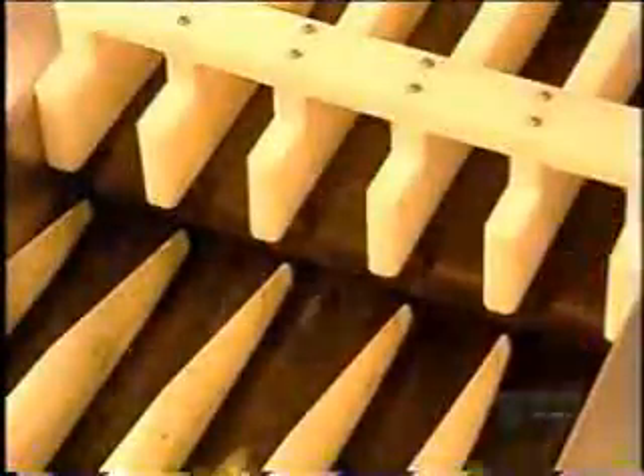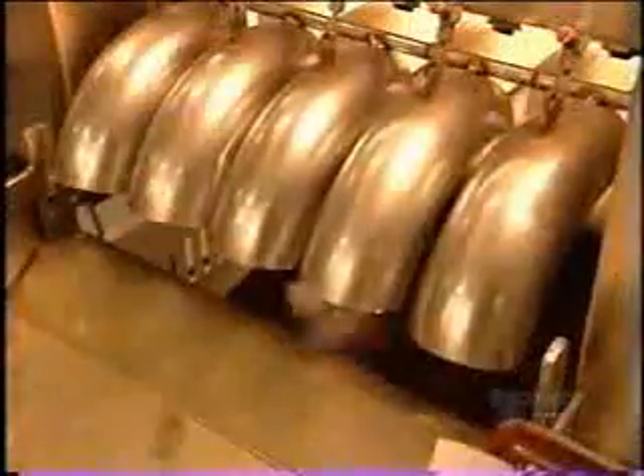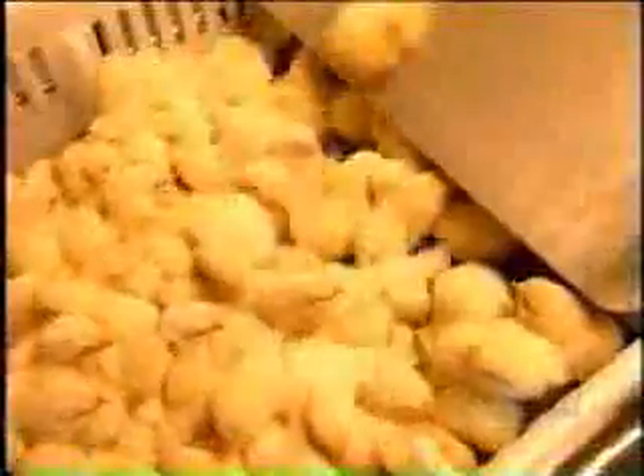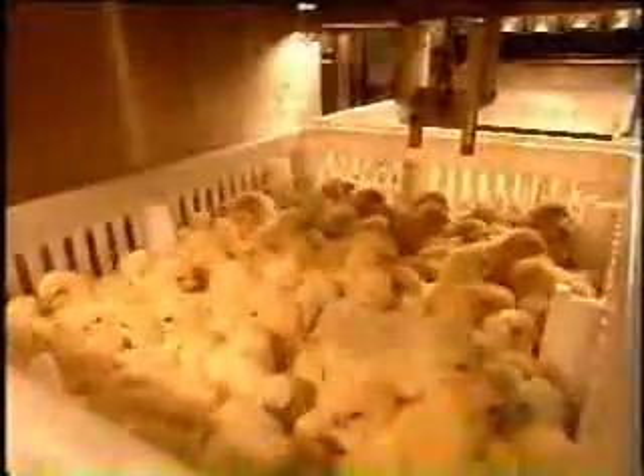The chicks fall into specially designed transportation boxes — 102 chicks per box. Some clients request that their order of chicks be vaccinated against bronchitis; those boxes pass under an aerosol sprayer that sprinkles them with a mild dose of vaccine.